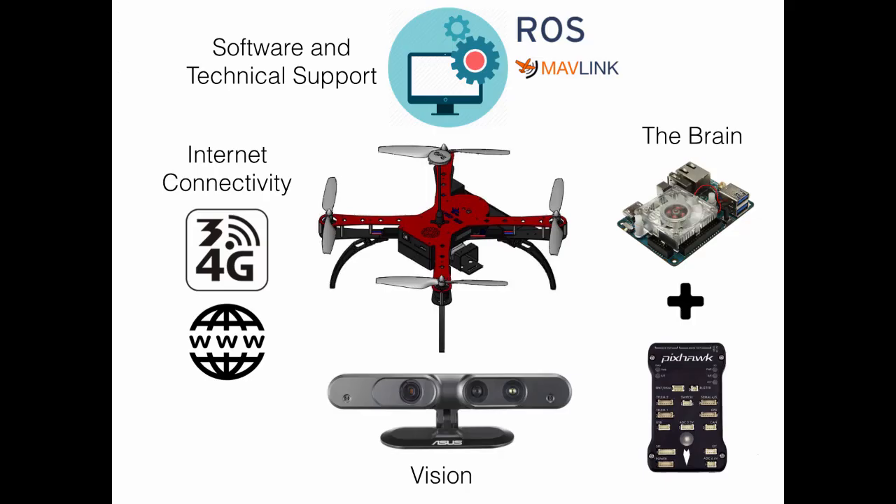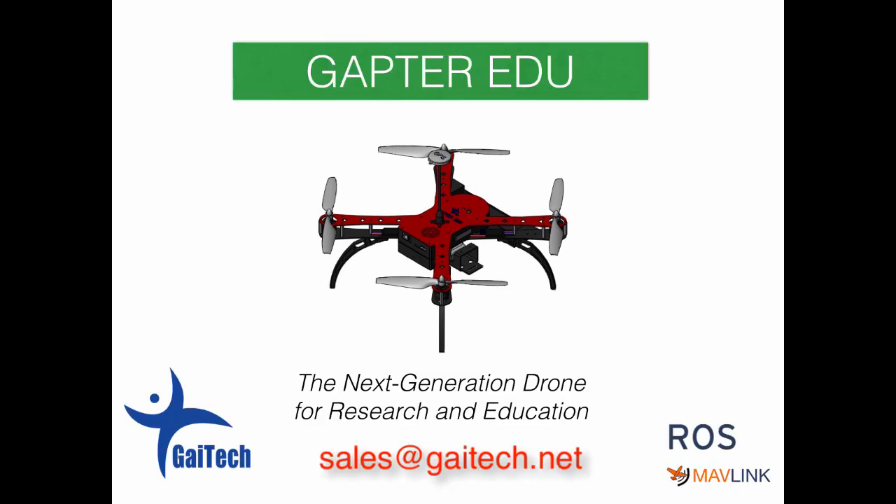GAPTA is an innovative platform for research and education. For more information, please contact us at sales@gatech.net.